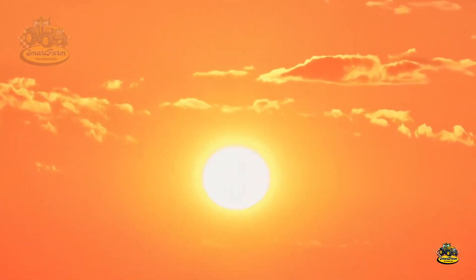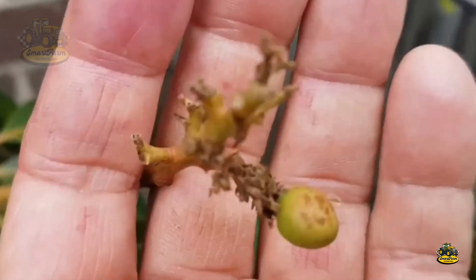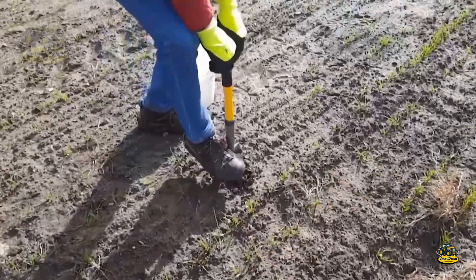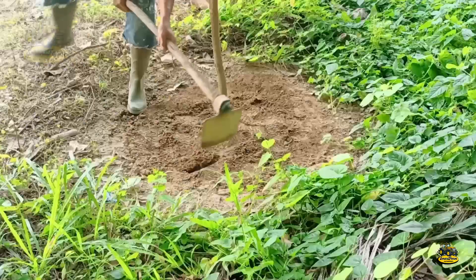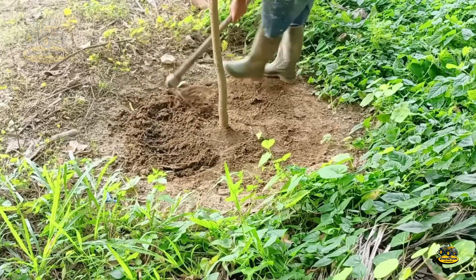Mangoes are typically planted at the end of spring, giving the trees enough time to grow before the rainy season. Planting at this time ensures that mango trees have the best conditions to develop their root systems and trunks, preparing them for the next growing season.